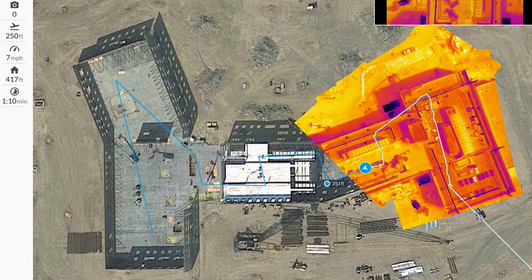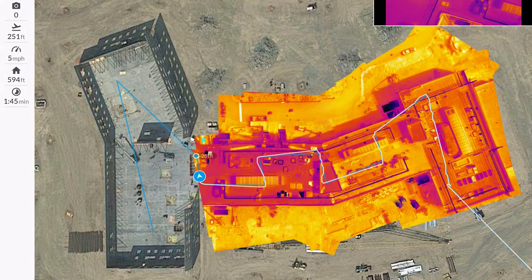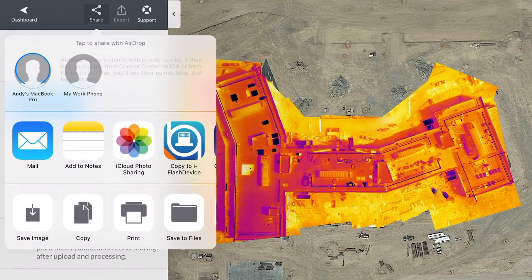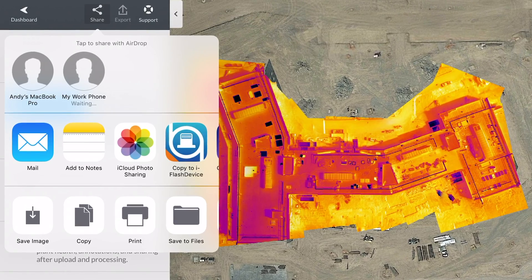Visualize temperature range variability on your mobile device. Share the Thermal Map with your team — no internet required.